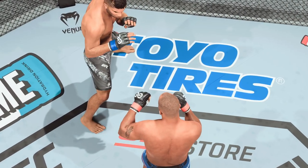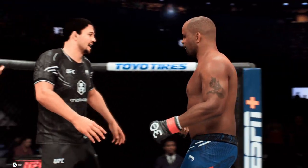As we await the judges' scorecards, DC will look back at his handiwork. Very good. Very good.